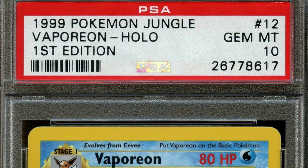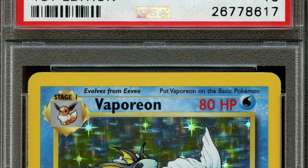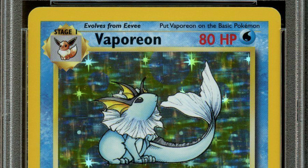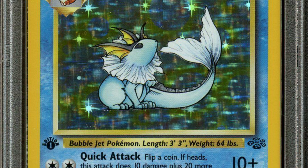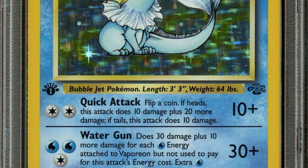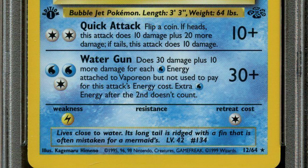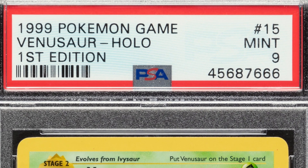This one is from the Jungle set — Vaporeon, first edition holo. This does have the shadow on these versions, but it is the first edition and it's graded at a Gem Mint 10 — a perfect grade. That is incredible; someone had to pull that right out of a pack and get it graded. This Vaporeon Pokémon card ended up selling for over seventy-five hundred dollars. Seven thousand dollars for that card — unbelievable.